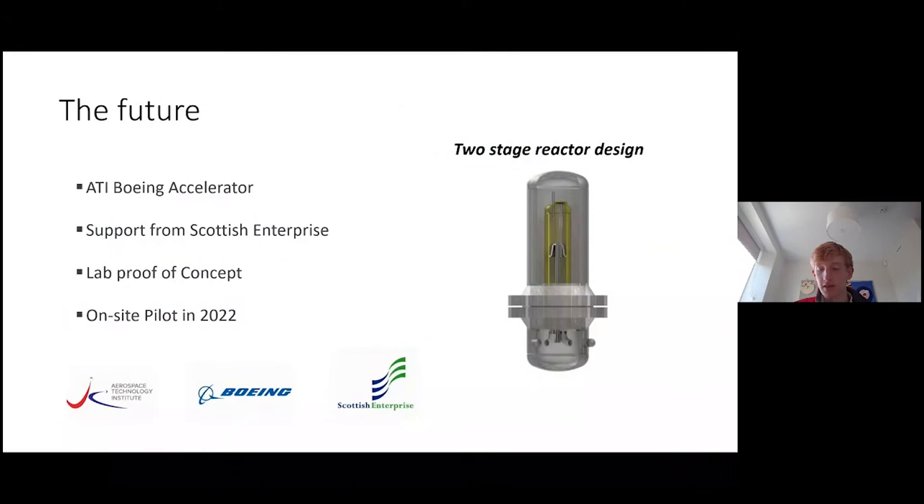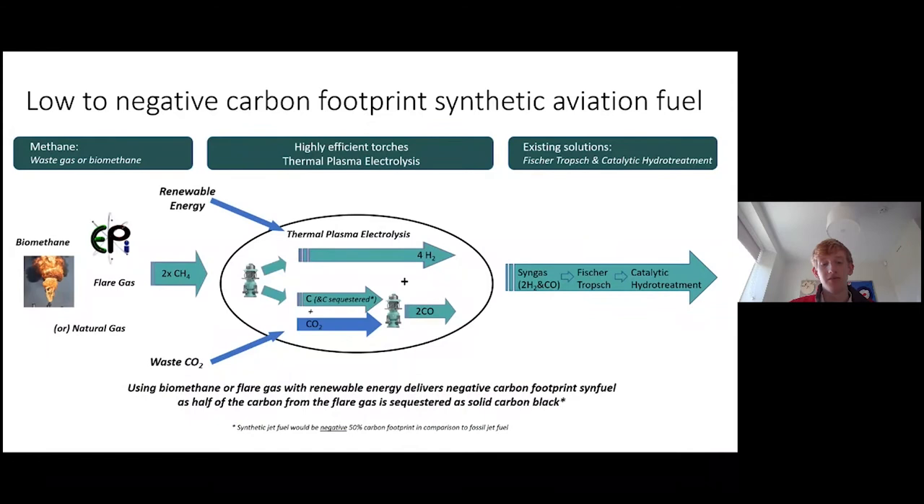To explain this: the resulting syngas fuel is actually negative 50% carbon footprint, because for every two carbons in the jet fuel, there's an additional carbon sequestered as solid carbon black from the original thermal plasma electrolysis process. And this is a form of carbon that, if we don't use it, we can simply bury it.